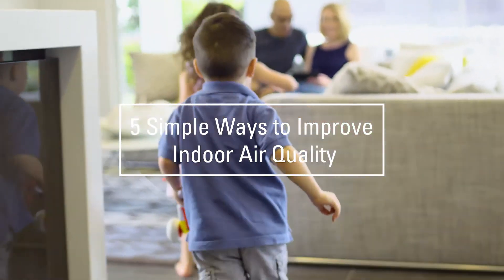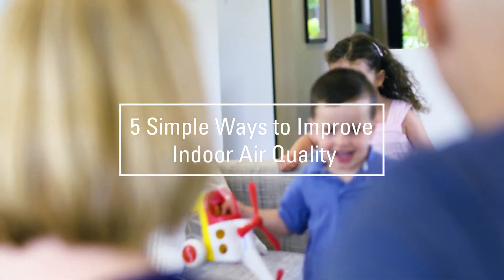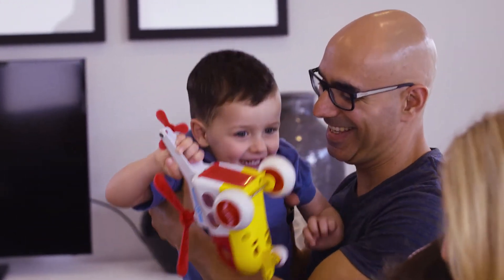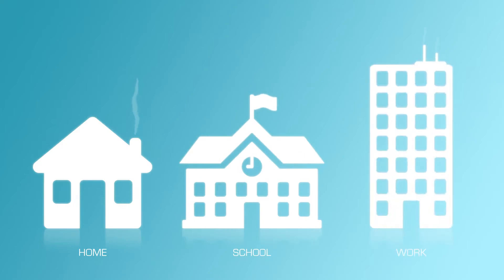How often do you think about the quality of the air you breathe in your home? With Australians spending more than 90% of their time indoors, the air you breathe at home, school and at work is important.